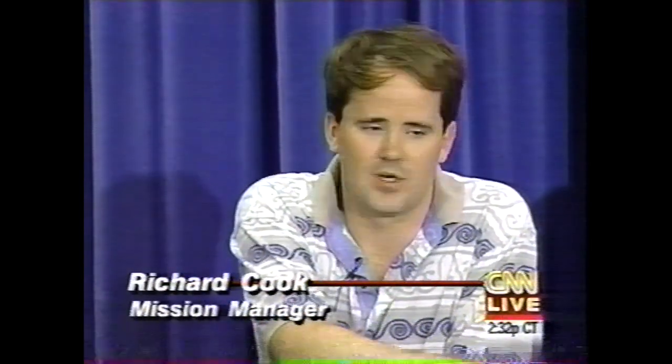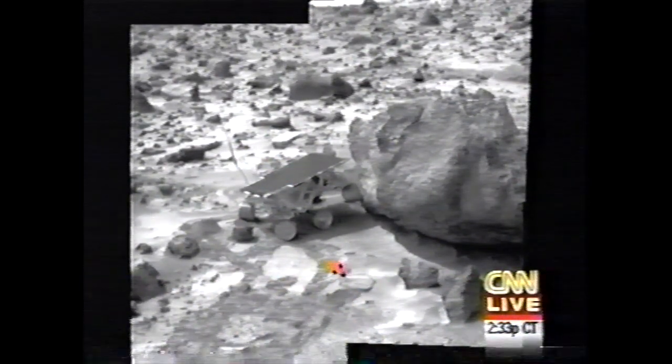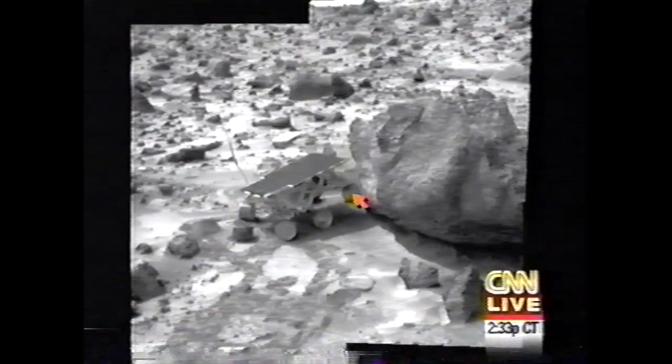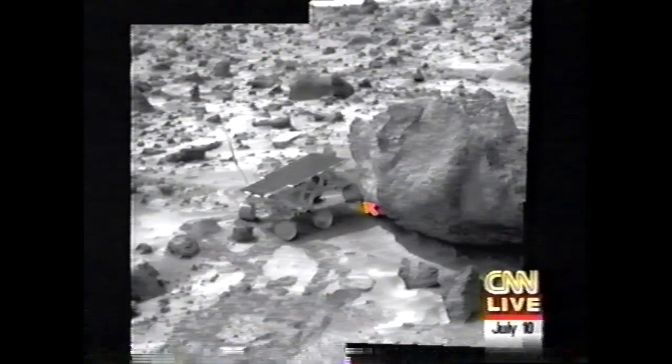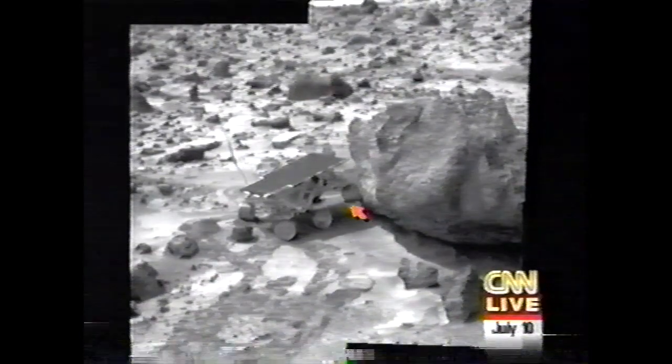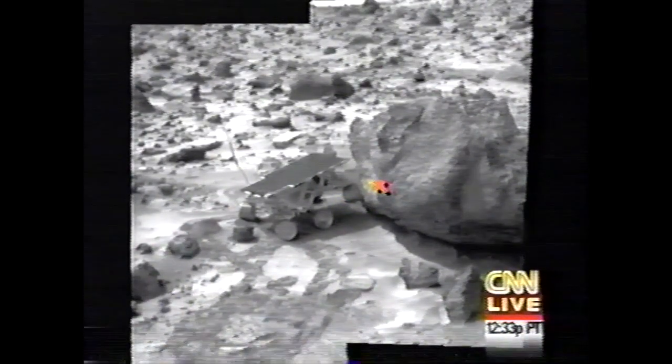The rover activity yesterday was that we're still attempting to get the APXS on the rock we call Yogi. Yesterday, the rover was instructed to back around in sort of a circular path. To back around from approximately down here, essentially backed around to the point where it was going to put the APXS right here on this near-vertical face. As you can see, what happened was the rover moved a little bit further than we expected and actually drove — this is the left rear wheel — the left rear wheel drove it up onto the face of this rock.